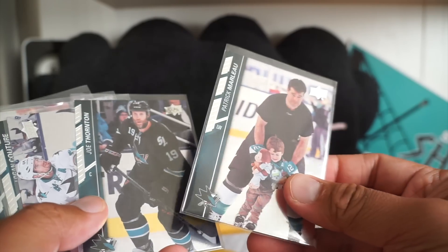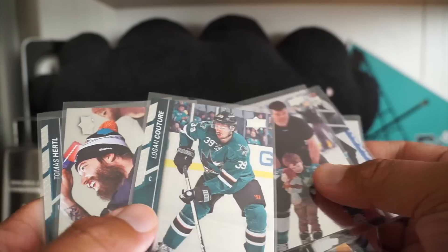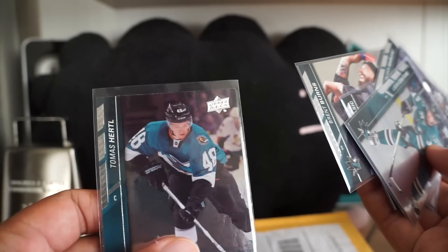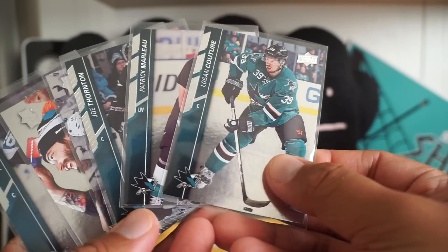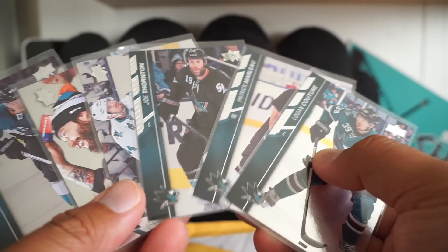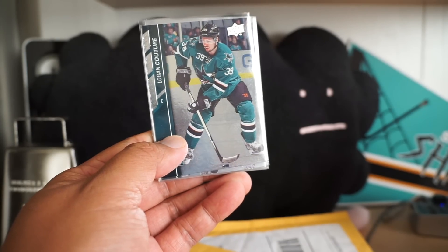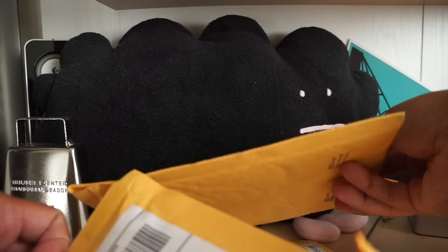I got the whole set: Patty Marleau, Joe Thornton, Vlasic, Pickles, Couture — which is the one I really wanted — Brent Burns, who has a really awesome photo, and Hertl. These are really cool. I didn't trade them in from ePack, I just got them on eBay because I don't think you can get these particular ones from Upper Deck anymore — they've sold out. I think this is a last-year set, so I was glad I was able to pick these up. Those of you on ePack know you can get these exclusive cards, which are pretty awesome.